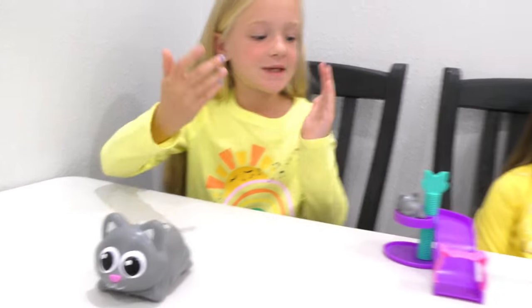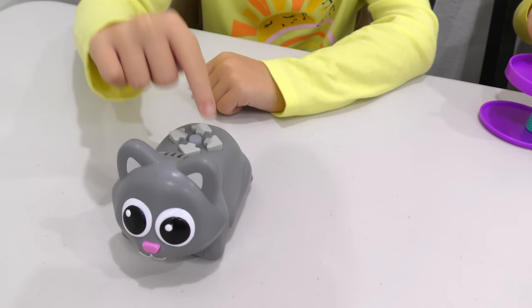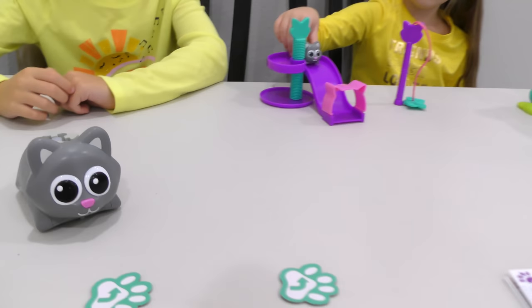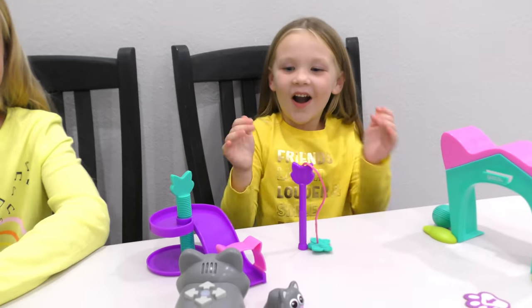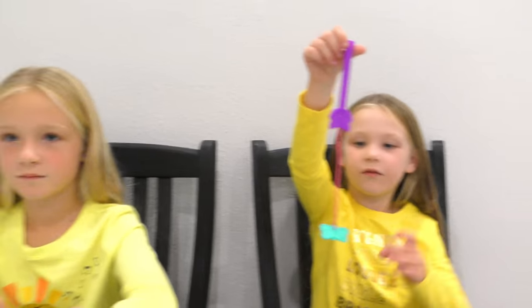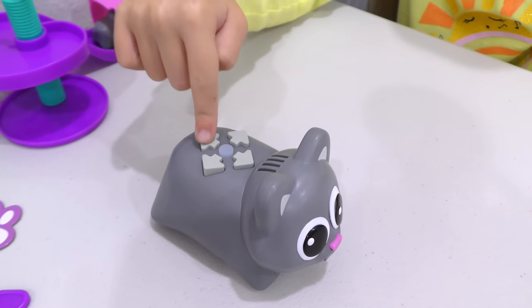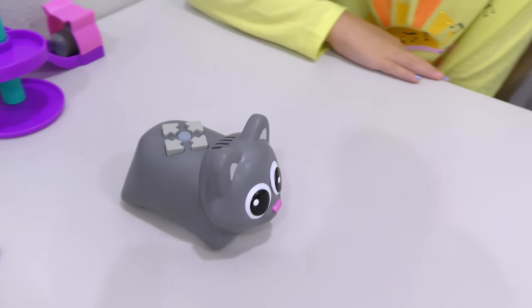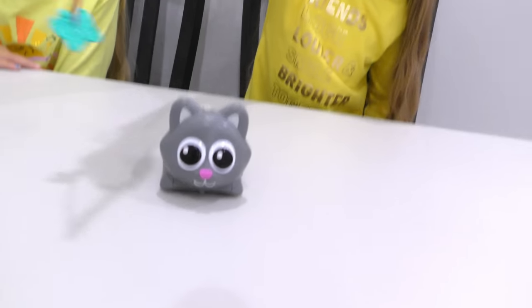All right guys, let's see if Scamper can make Sneaker at the bottom of the slide! Yay, she made it! Now I'm gonna see if Scamper can chase her butterfly. Let's go, let her run! Woohoo!